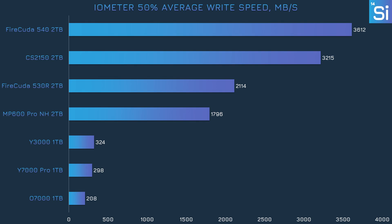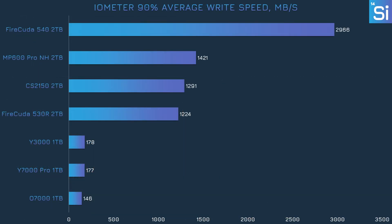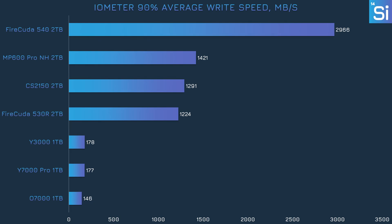The average writing speeds for our Yottomaster drives are pretty poor at 50% filled, though they both did better than the O7000 at least. At 90% filled, things don't get any better for the Y7000 or the Y3000. Sure, the gaps shrunk between these two drives and the more premium models, but they were still transferring data at a snail's pace, falling to around 170 MB/s — definitely pretty slow by the standards of our other drives.